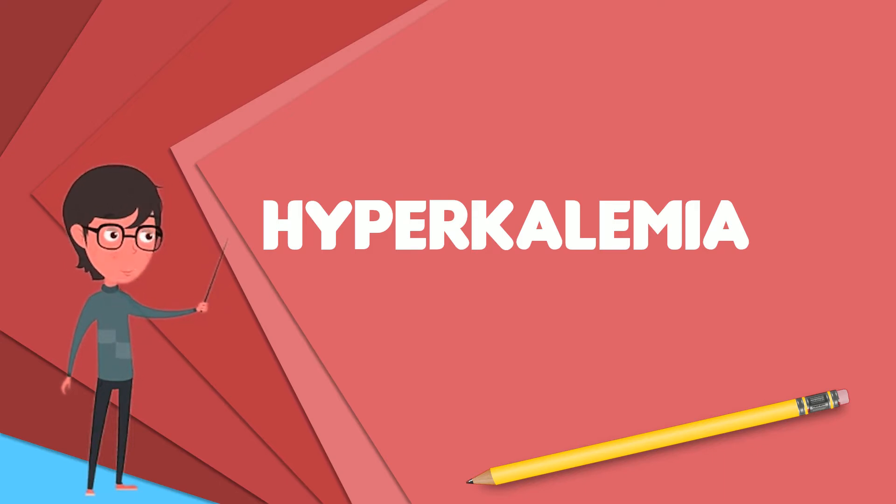Pseudohyperkalemia, due to breakdown of cells during or after taking the blood sample, should be ruled out. Initial treatment in those with ECG changes is calcium gluconate. Medications that might worsen the condition should be stopped, and a low potassium diet should be recommended.